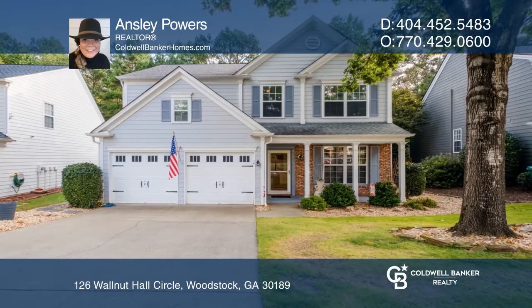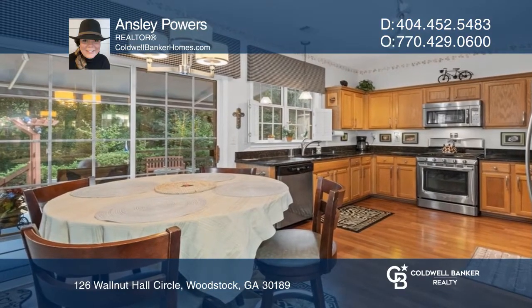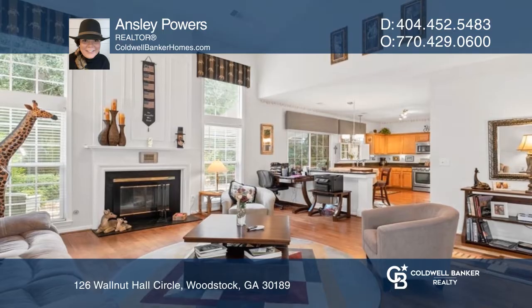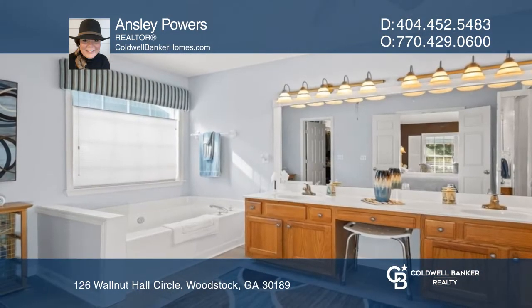Don't miss this exquisitely maintained three-bedroom home in Brookshire. The features of this home include beautiful hardwood floors, a vaulted living room with a fireplace, an open floor plan, and an open staircase to let all the natural light in.